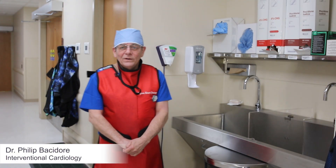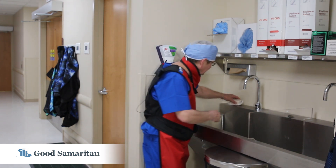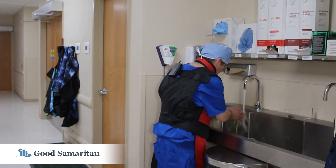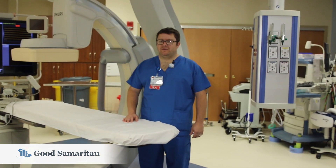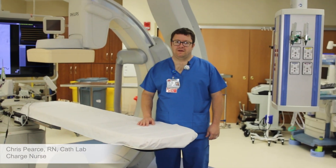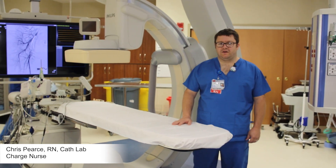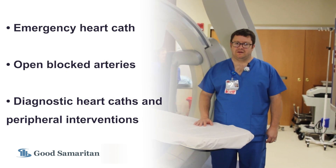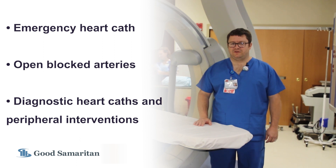Hi, I'm Dr. Bassador, one of the interventional cardiologists here at the Dacen Heart Center. I'm about to start a heart catheterization. Welcome to the hybrid cath lab. I'm Chris, the cath lab charge nurse. Here we have life-saving, state-of-the-art technology where we perform emergent heart caths if you're having a heart attack, open up blocked arteries, and also do diagnostic heart caths and peripheral interventions.